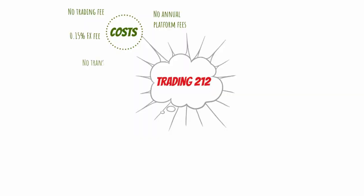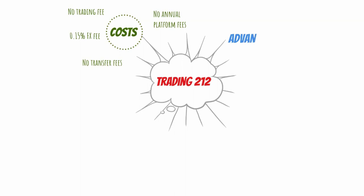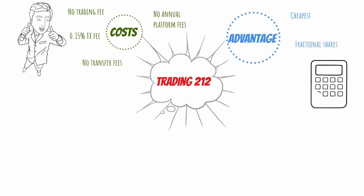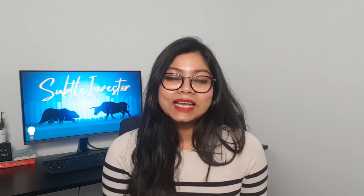But rest assured, they are taking those charges. Another great thing is that they don't charge you anything if you wish to transfer your ISA account from Trading 212 to another provider. The main advantages of using Trading 212 for your ISA account: number one, they don't charge you anything for holding your money with them — so no platform fee. Number two, they don't charge you anything for trading an ETF or a stock. And finally, they allow you to buy fractional shares, so you can buy 0.2% or 0.1% of one share. This means you can get plenty of diversification with a very little amount of money.